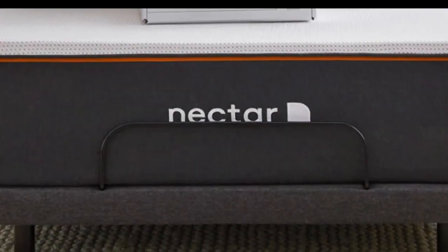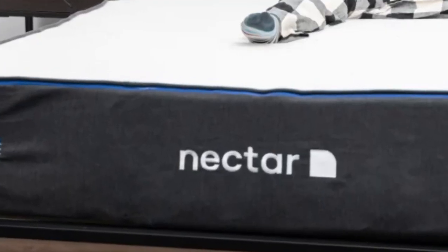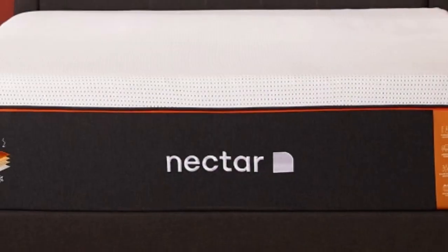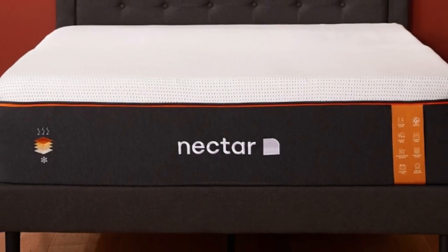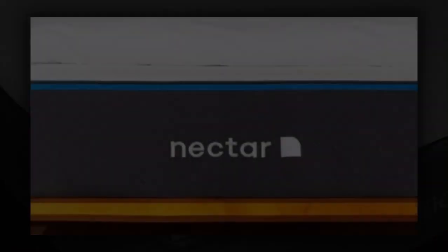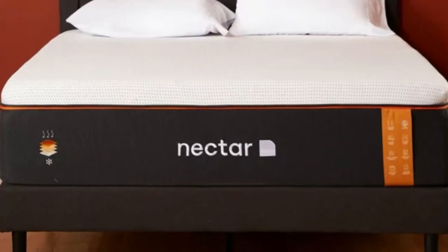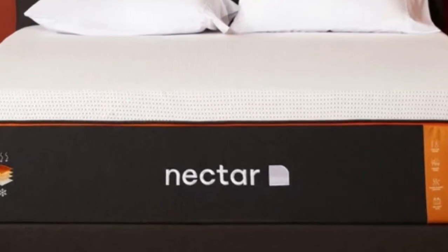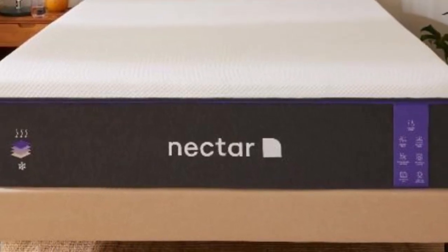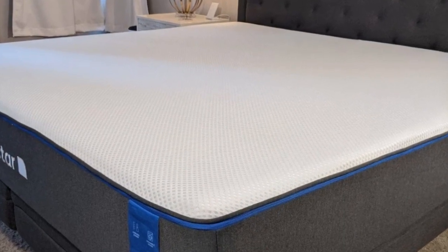The Nectar is an all-foam bed with two comfort layers, with the top layer being made with memory foam. The foam is gel-infused, measures two inches thick, and is quilted into the mattress cover. The bottom layer is three inches and made with high-density polyfoam, which prevents you from sinking too deeply into the mattress. Combined, the Nectar's comfort system uses five inches of foam, allowing it to effectively cradle the body's pressure points and isolate motion. These layers don't permit deep sinking like traditional memory foam, which helps ward off problems of feeling stuck in the mattress.